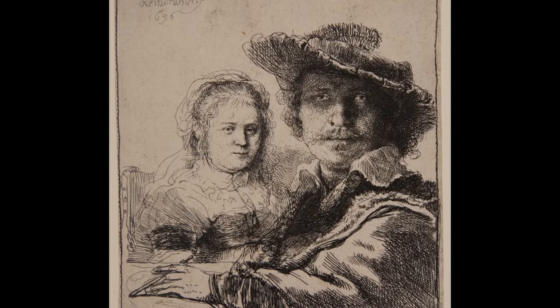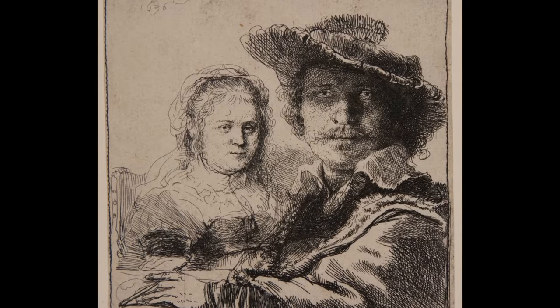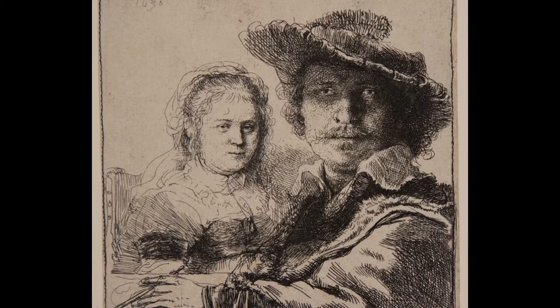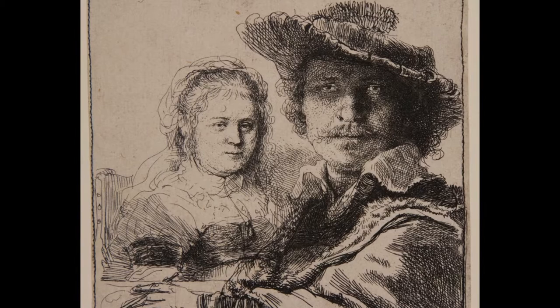As Saskia is there in the background, fainter, perhaps this tells us something about gender roles at the time. He is shown working, robust, as a master of his craft, a great artist, and she is shown as a supportive and devoted spouse, serving as his model. It was unusual for him and his wife to appear together — this is one of a few examples where he drew, painted, or printed himself with his wife.